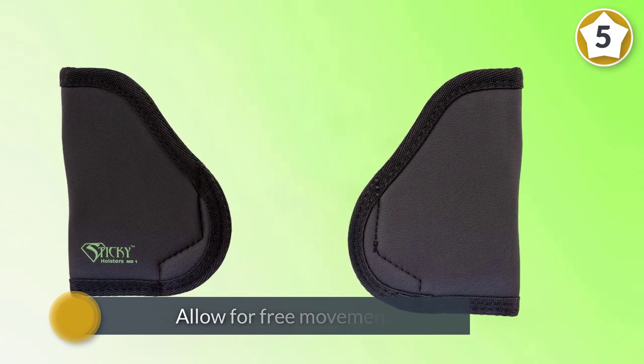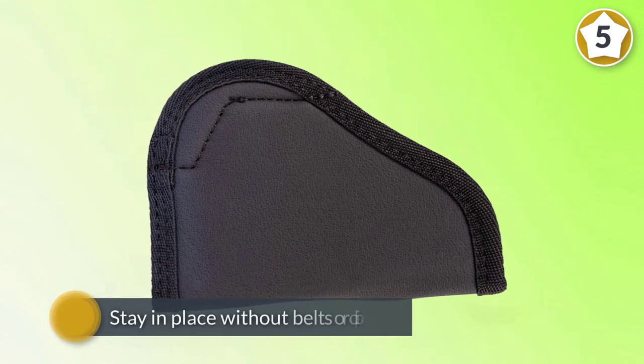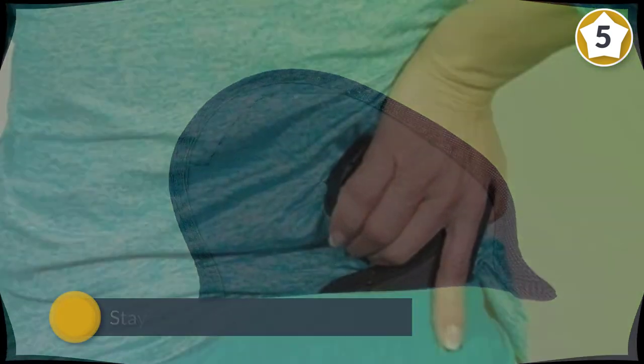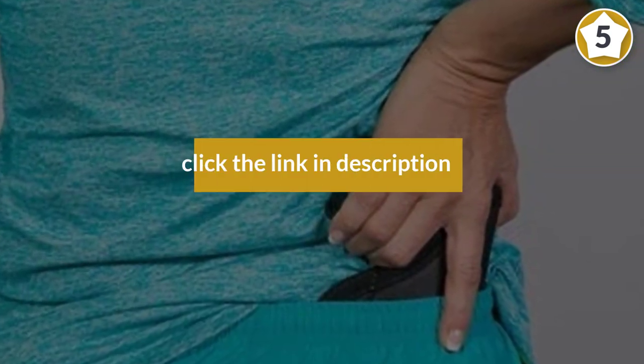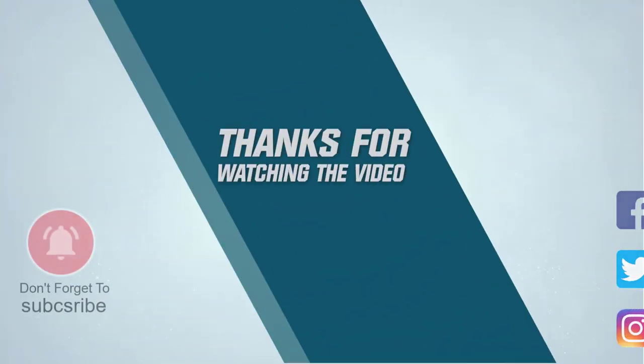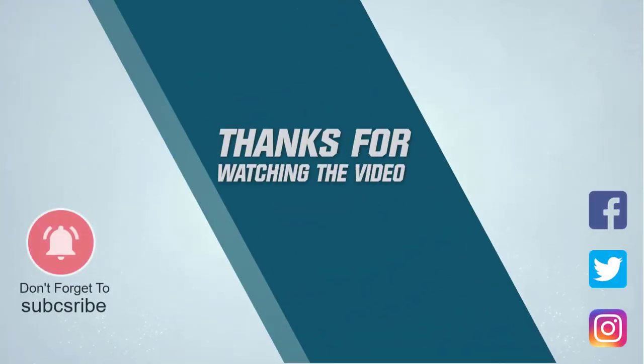This is a great tuckable holster that will allow for free movement and will stay in place without belts or clips. For more details, click the link in the description. Thanks for watching.